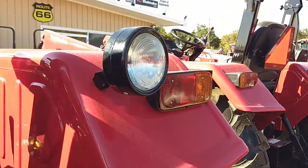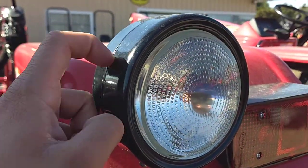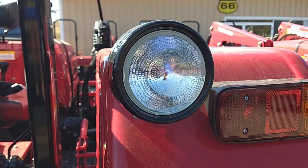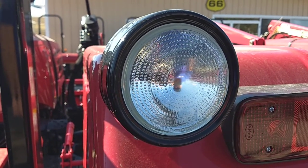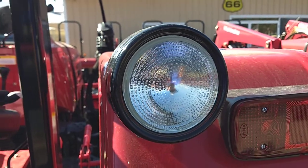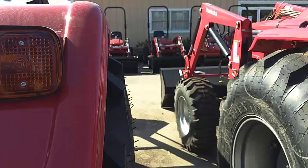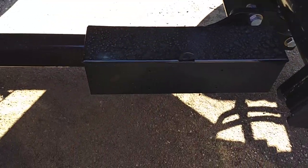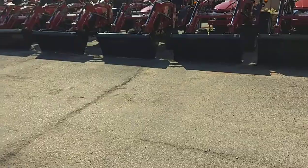It does have a real work light here — it's all metal with a real lens. Since we're in daylight savings time, that would definitely be helpful for hooking up your implements or if you want to work after dark. Also it does have a toolbox right here. It's nice and discreet and not in the way. So let's go ahead and jump on the tractor.